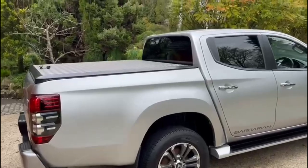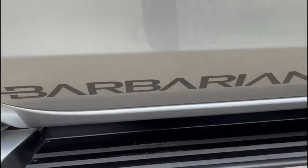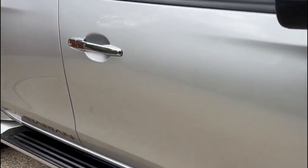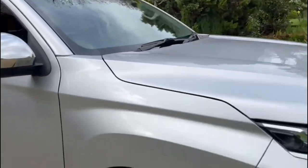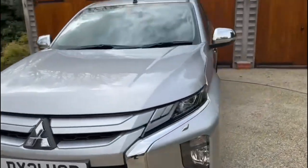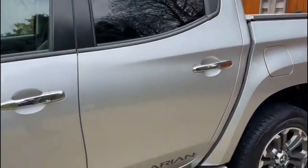Here it is, finished in sterling silver with 18-inch diamond-cut alloy wheels and the Barbarian badge. Large doorsteps make it easier to get in and out. We also have keyless entry with chrome mirror caps and LED daytime running lights. The bodywork and the wheels are in showroom condition — a very nice truck. Privacy glass on the rear of the truck.